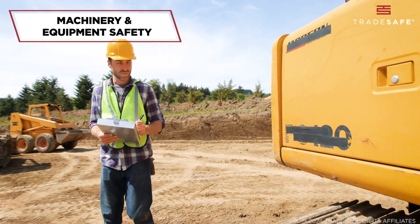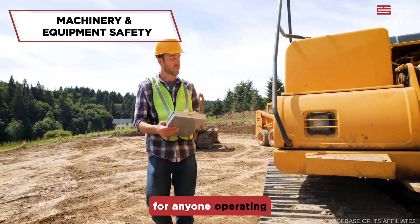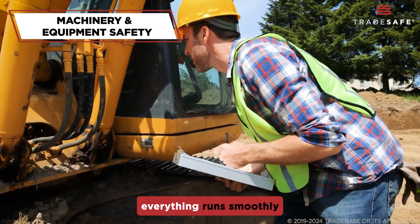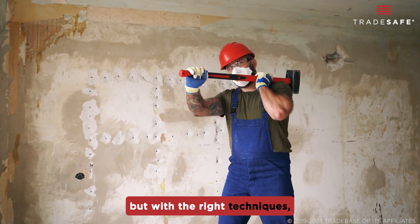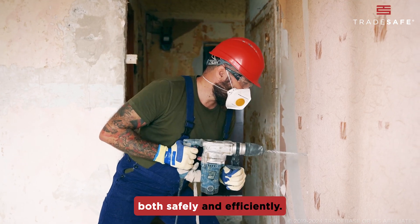Finally, machinery and equipment safety cannot be overlooked. Proper training is essential for anyone operating the powerful machines used in demolition, and routine inspections ensure everything runs smoothly and safely. Demolition work can be challenging and hazardous, but with the right techniques, equipment, and safety measures, it can be carried out both safely and efficiently.